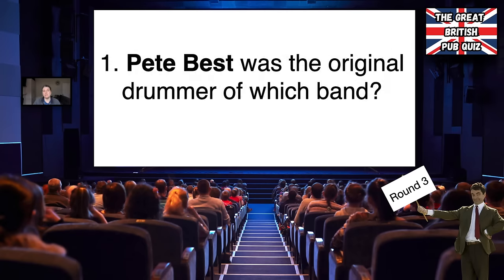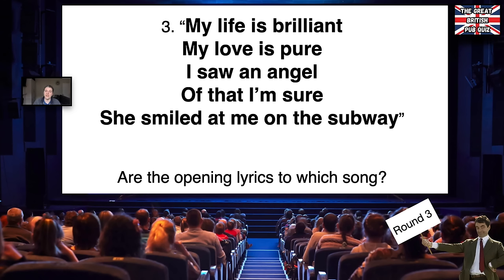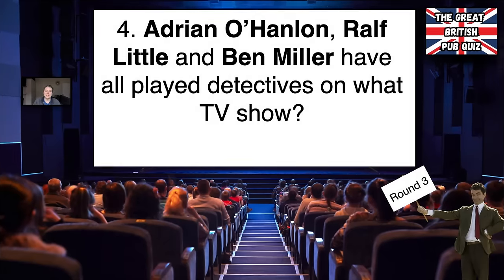Round three is the entertainment round. There are 15 questions in this round. Number one, Pete Best was the original drummer of which band? Number two, the film rating U is usually shown with the letter U inside a triangle of what colour? Number three, 'My life is brilliant, my love is pure, I saw an angel that I'm sure, she smiled at me on the subway' — the opening lyrics to which song? Number four, Adrian O'Hanlon, Ralph Little and Ben Miller have all played detectives on what TV show?